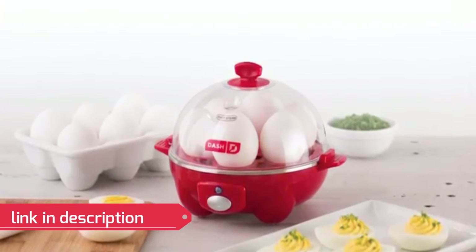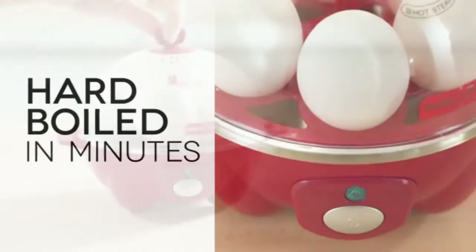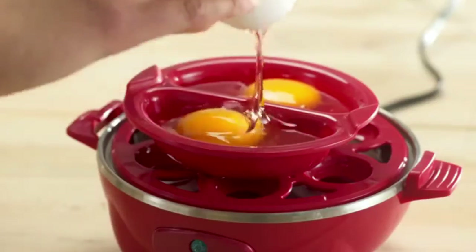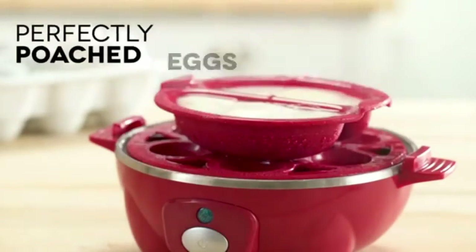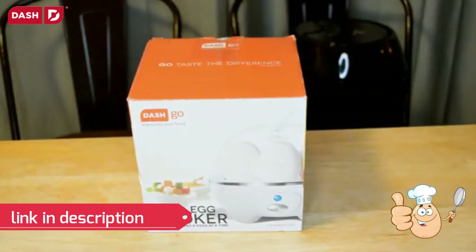Good morning viewers, I have a fresh offer for you — the Dash Rapid Egg Cooker with six egg capacity. This review is by the Nine Malls YouTube channel. Don't forget to subscribe for fresh deals like these.